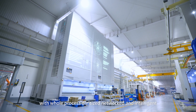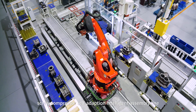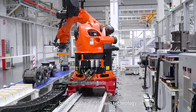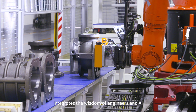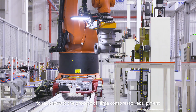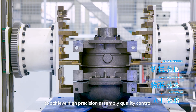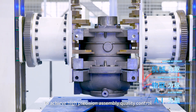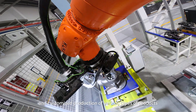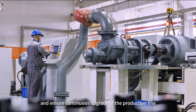With the whole process digitalized, networked, and intelligent, the independently developed screw compressor self-adaption intelligent assembly line, based on digital twin technology, integrates the wisdom of engineers and AI to reconstruct the process of larger compressor equipment. It adopts adaptive control of six intelligent units to achieve high-precision assembly quality control, utilizing man-machine coordination to realize mixed and customized production of various product types, and ensures continuous upgrade of the production line.